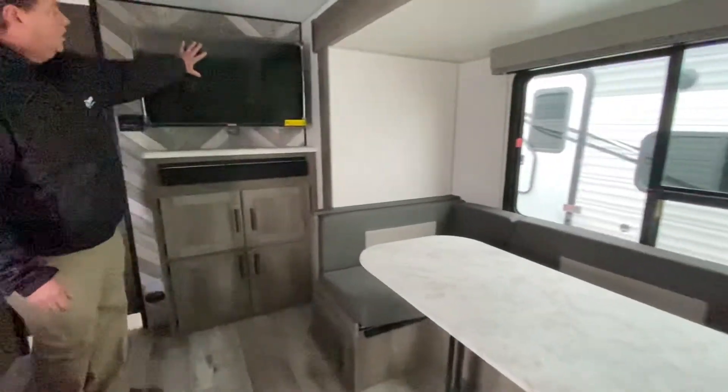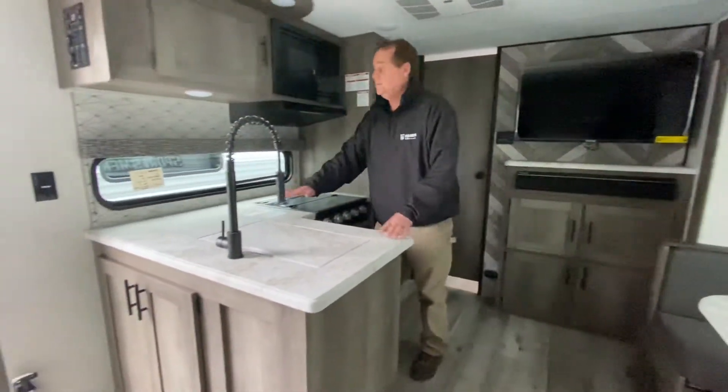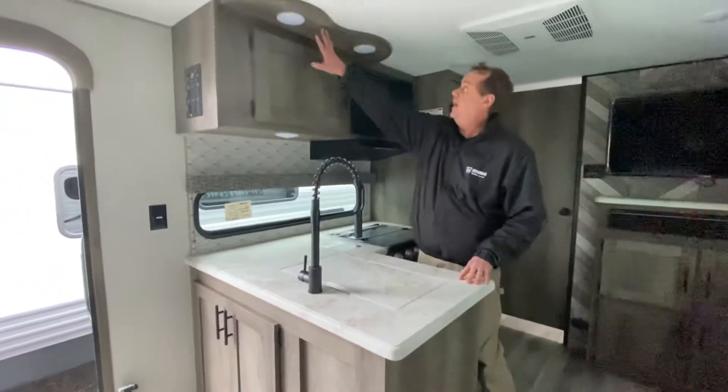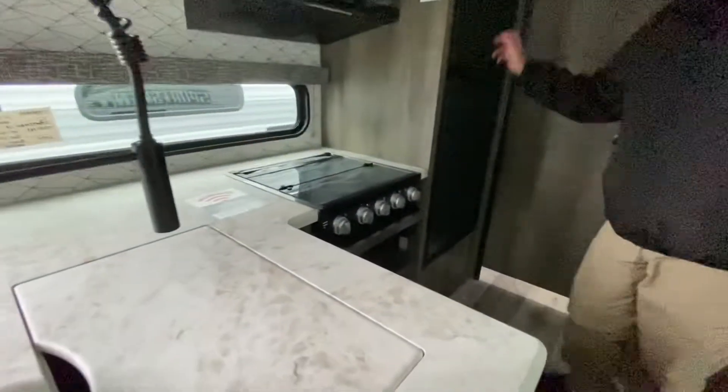In here we've got the nice large TV entertainment center. The L-shaped kitchen gives you lots of counter space in this area. Good lighting, microwave, a glass cooktop, and a large double door refrigerator.